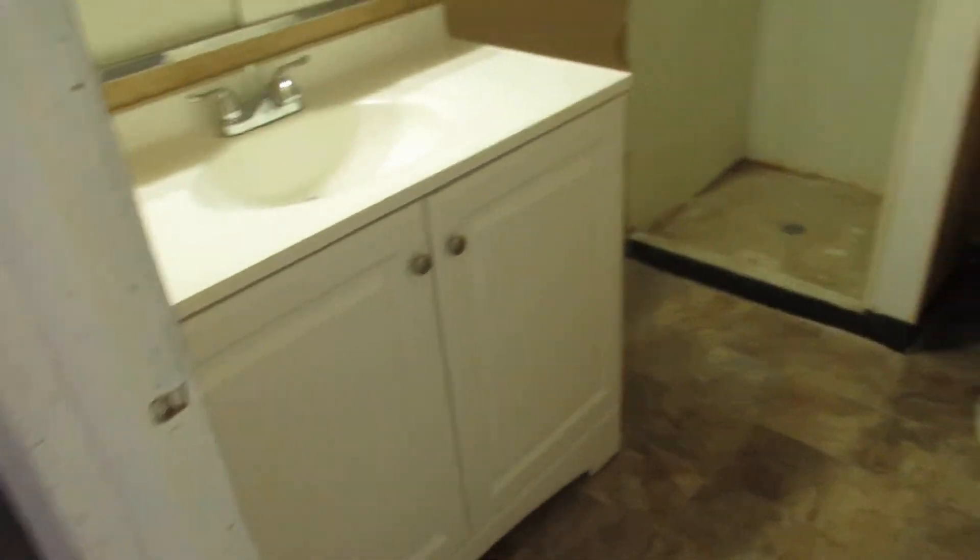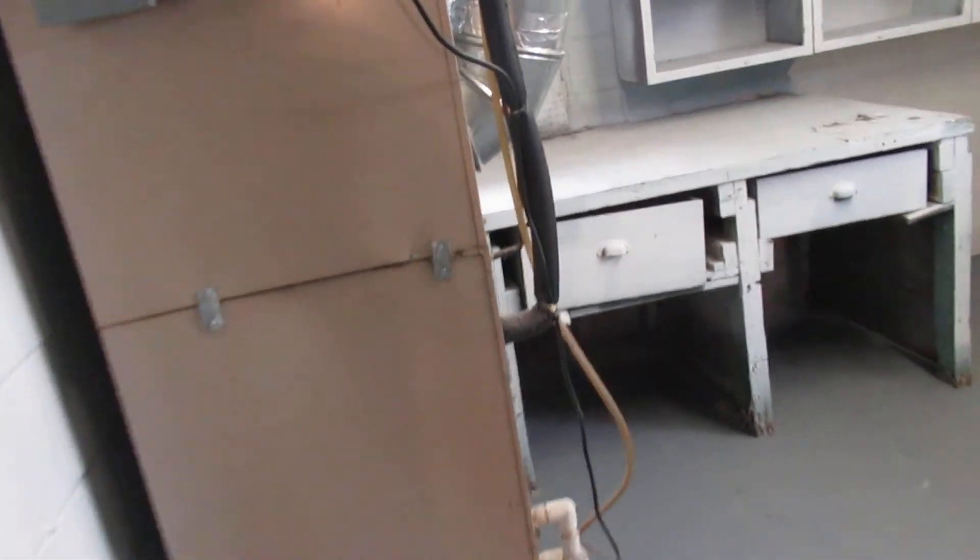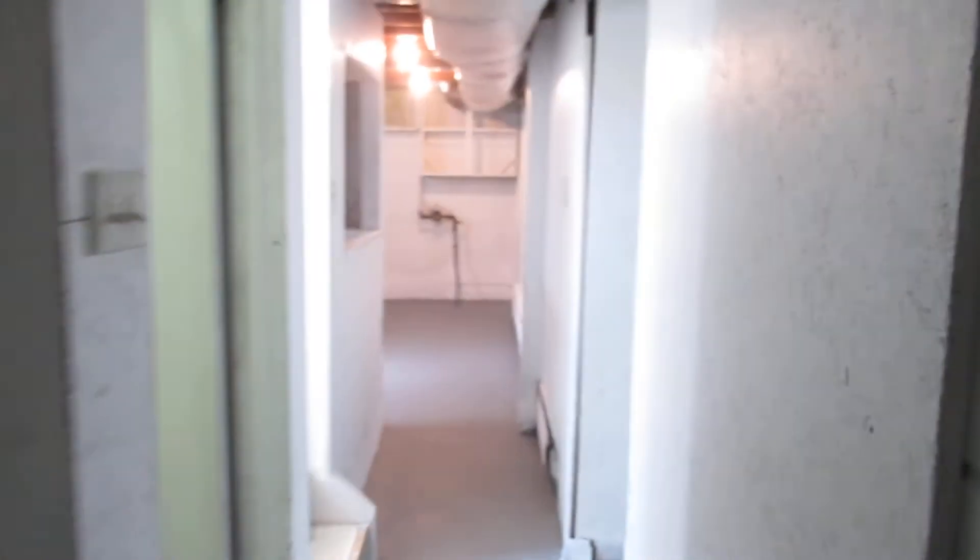Your bathroom is right over here — it's a full bath or three-quarters. New sink, toilet, and a nice shower floor. It's a nice area. And then over here is more storage, where the heater and everything is.